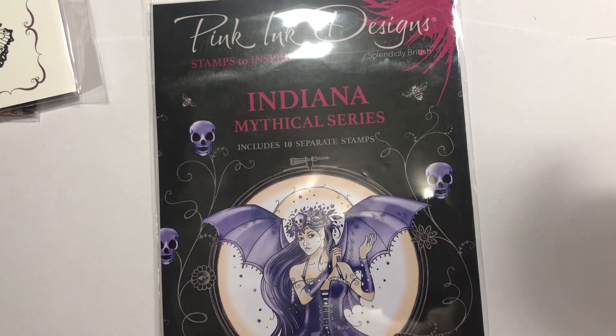Hey guys, how's it going? Alright, got a little frantic stamper haul and some Happy Mail and a couple other things I want to show you.